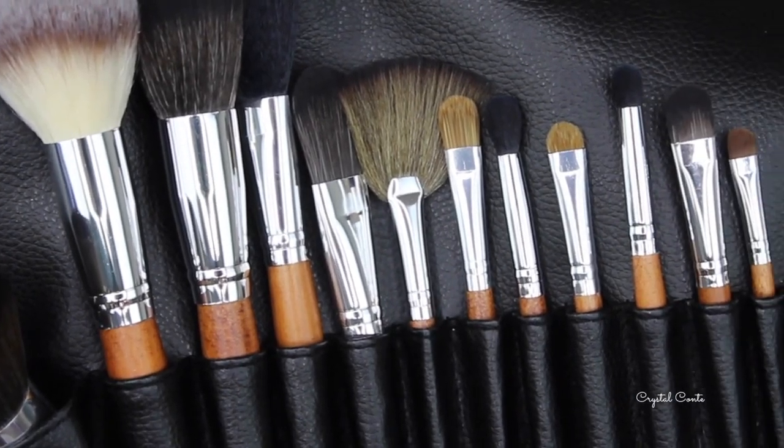I've also teamed up with Vanity Planet to bring you this video, using affordable makeup brushes as well. This is a 15-piece brush set — completely cruelty-free, super soft, and you can do your whole face with them. Vanity Planet have given me a coupon code so you can get this whole brush set for only $30, which is 70% off. I'll leave all the links in the description box, so check them out if you're interested in some new brushes.